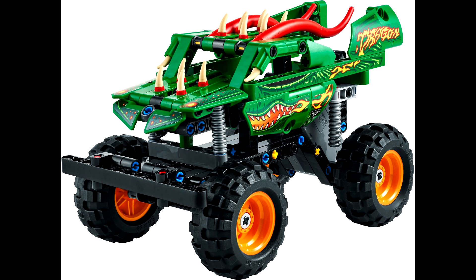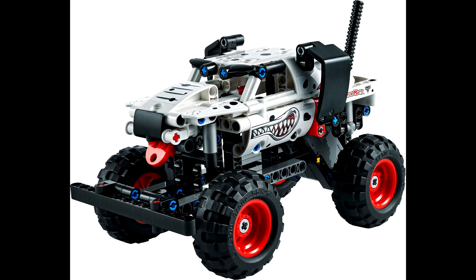Next up we have 42150 Monster Jam Monster Mutt Dalmatian. This is another Monster Jam set — I love how it uses those two pieces for the ears, that's pretty cool. This also has the pullback function. This set will come with 244 pieces and will retail for $20 US as well.